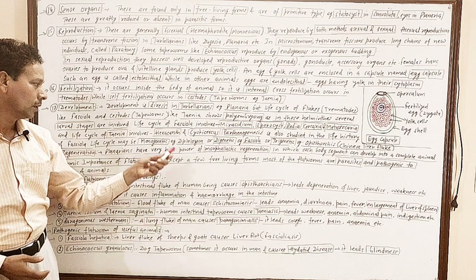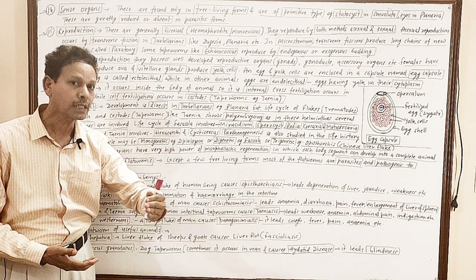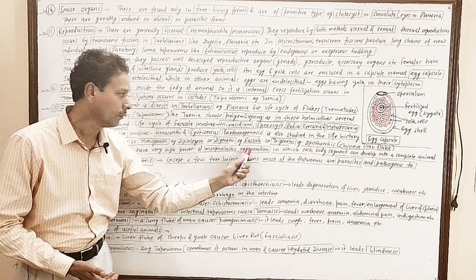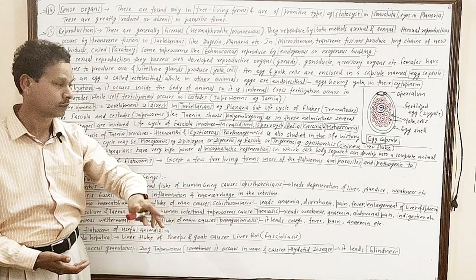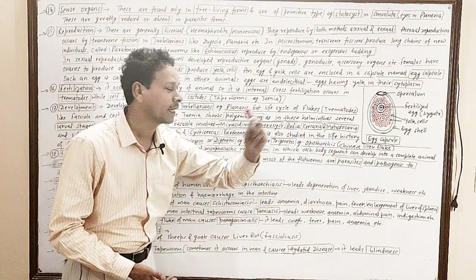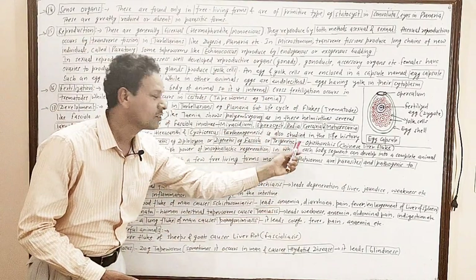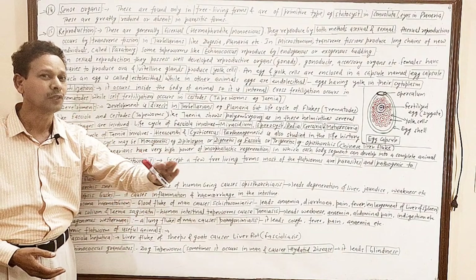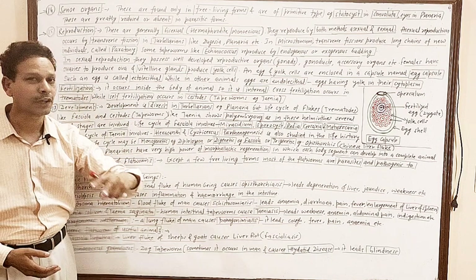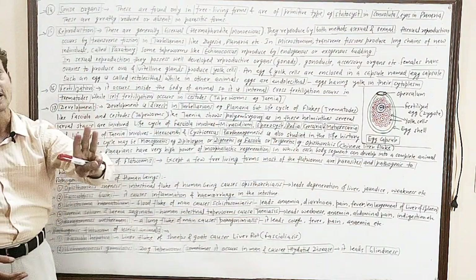The life cycle may be monogenetic — meaning this parasite requires only one host (example: Diplozoon). But the fluke life cycle completes in two hosts — that is digenetic. Any organism whose life cycle completes in one host is monogenetic, and here in trigenetic the life cycle requires three hosts.